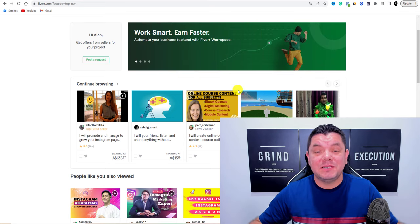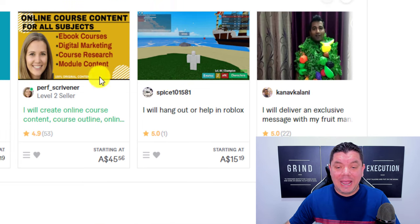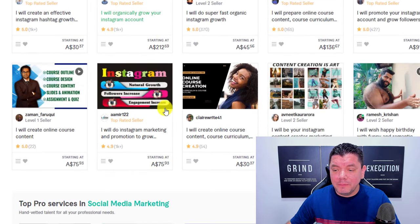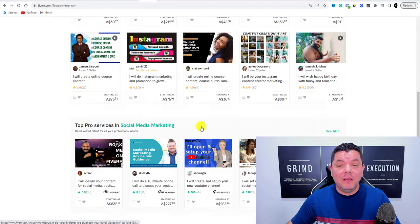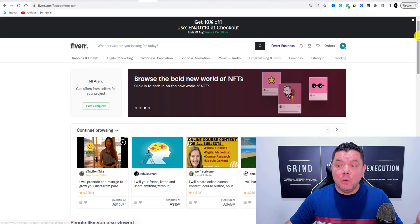There are so many different things you can promote on Fiverr. For example, this person will deliver an exclusive message wearing fruit, some people will hang out with you and be your friends, some will play games with you, grow your social media following, help you build a website, or send personalized birthday messages. Fiverr has a lot of freelancers that can do a lot of things, and you can leverage this to make a lot of money online.